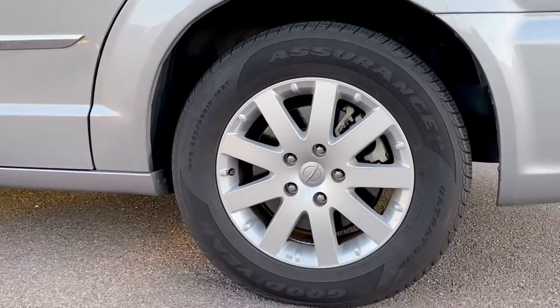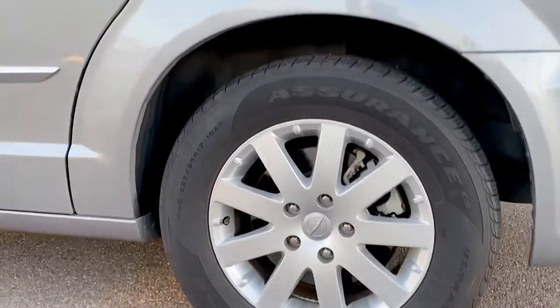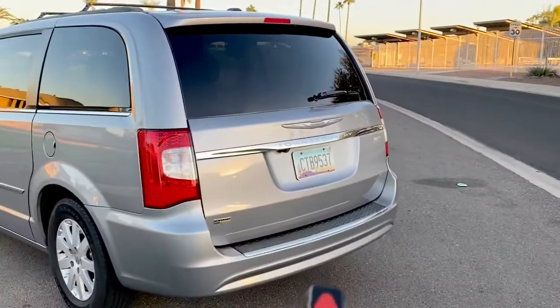This is an Arizona van. Very clean, got some Assurance tires on there. Let's go ahead and pop the trunk.